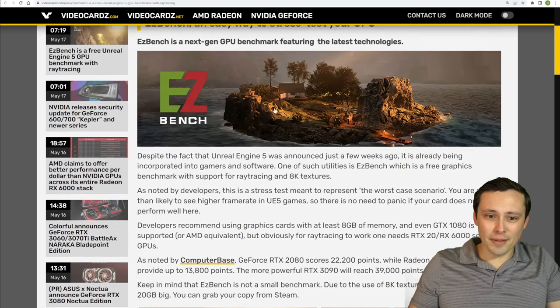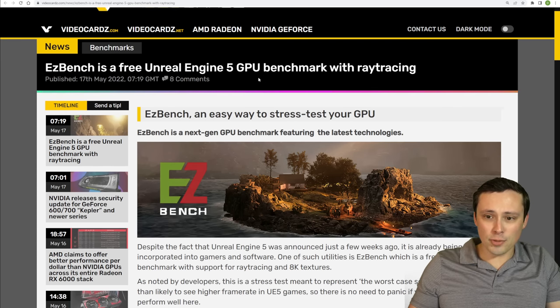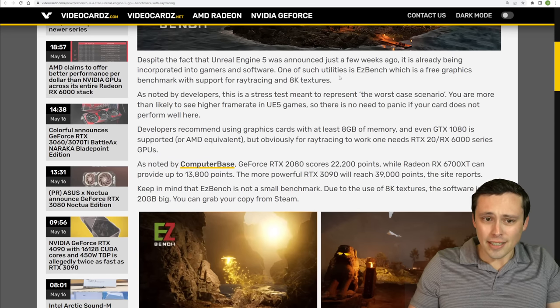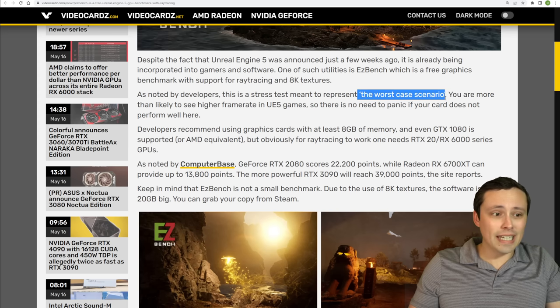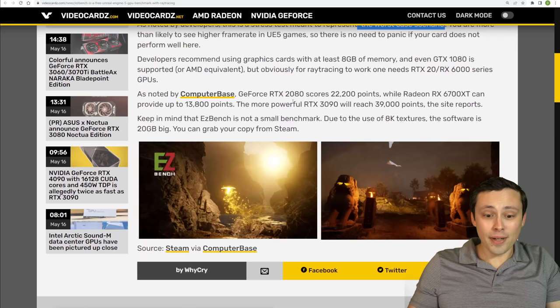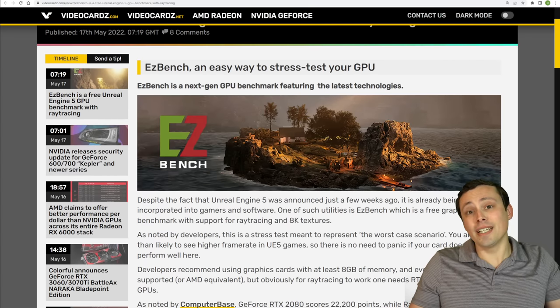Is there any interest in me benchmarking my GPUs in Unreal Engine 5? It looks like EasyBench has an Unreal Engine 5 benchmark that does feature ray tracing, but it's designed as an absolute stress test — a worst-case scenario rather than what we should realistically expect from a well-optimized Unreal Engine 5 game. This should be free on Steam. I'm interested in at least downloading it, may or may not post content on the channel unless you guys are interested. Kind of a short one today, but hopefully this was interesting, and I hope you have an excellent day.